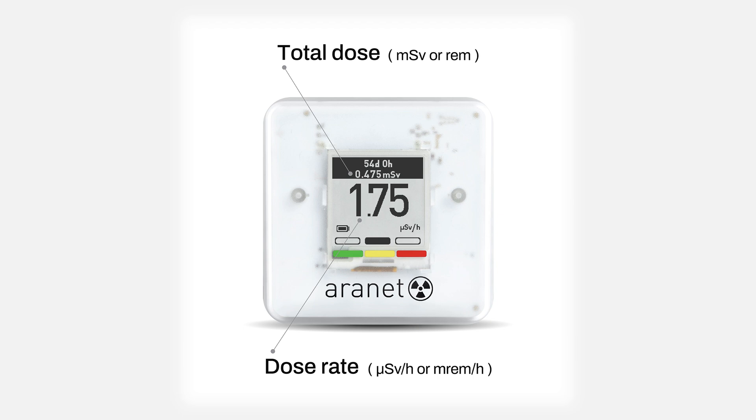Now let's look at the sensor's screen and what it measures. The large numbers represent the dose rate of radiation, which indicates the current radiation exposure. To use an analogy, the dose rate is like a car speedometer, telling us how quickly we are accumulating radiation at any given moment. The smaller numbers at the top represent the total dose. The first line is for integration time, indicating how long the measurement has been ongoing. The second line shows the total dose — the cumulative amount of radiation encountered over this specific period.